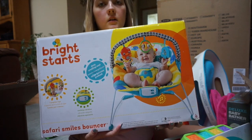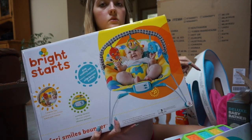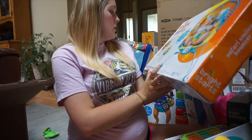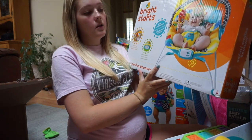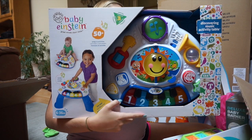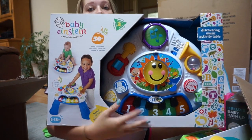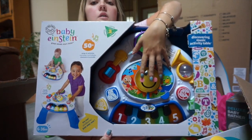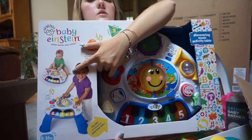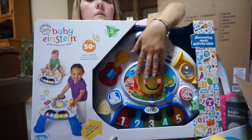The next thing is this Bright Starts jumper. It'll probably go to Max's house since our swing also converts to a jumper. It has three toys, vibrates, and plays music. We also got a Discovering Music activity table — you can lay it flat on the floor now, and once he can stand up you put the legs on so he can stand, walk, or cruise along it.